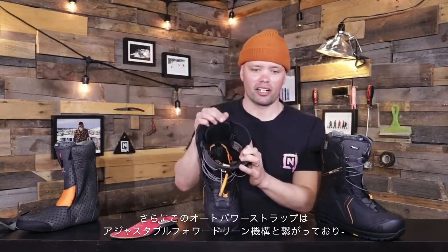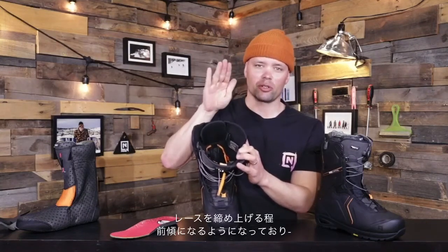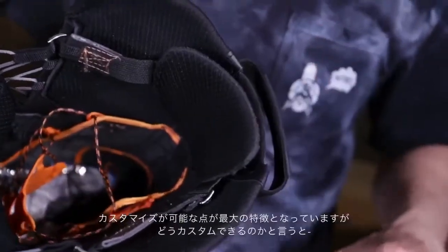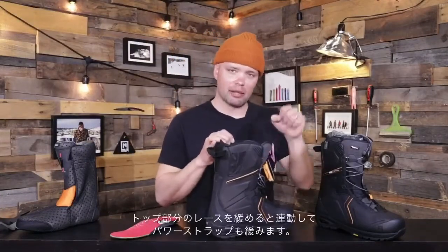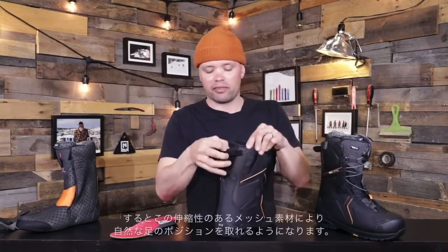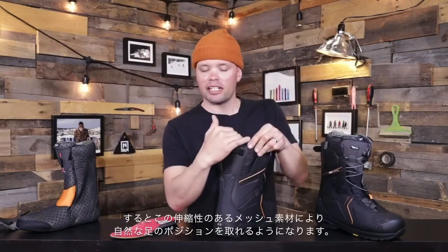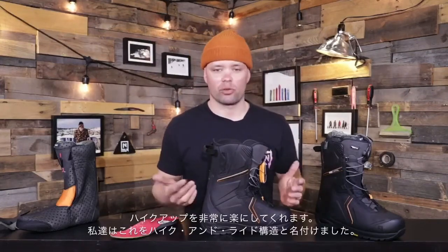It's also connected to our adjustable forward lean. When you pull in the auto strap and tighten the laces more, it's going to push in a little more forward lean onto your foot, giving you more power and drive for a more responsive ride. But what makes the Capital customizable is that when you loosen the top TLS component, the power strap loosens too — thanks to the flexing mesh material in the back — allowing your foot to stand more straight up and down, at a natural stance, making it much easier to walk, splitboard hike, or just walk around.